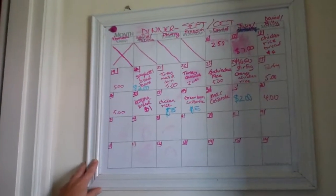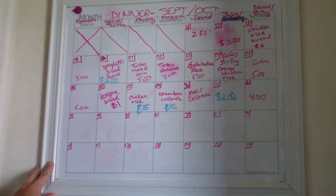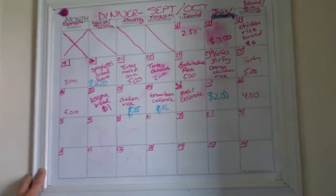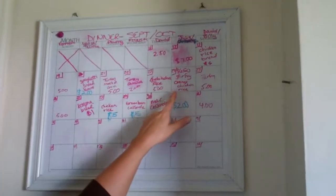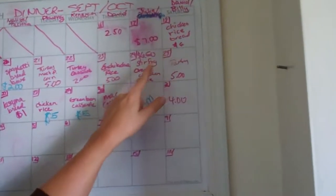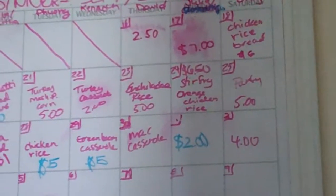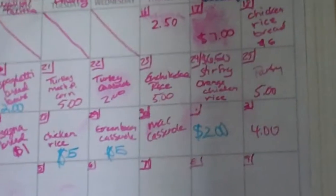Each month we start with kind of a tentative idea and then we adapt it as we go along. If you notice on here, we have different prices with different meals.